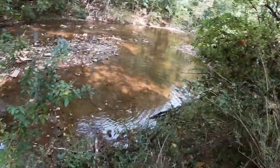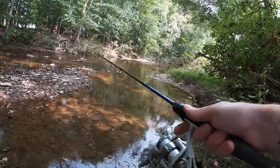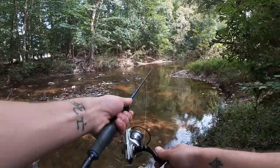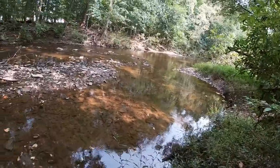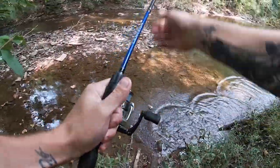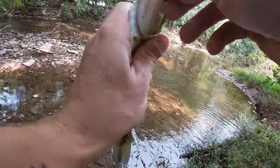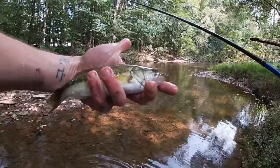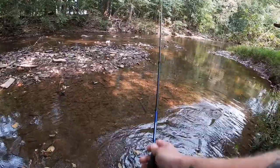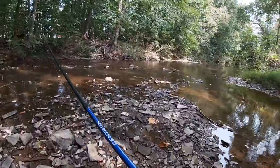Oh, that was a big one! Oh man, that was a nice one. Got him — it's probably the biggest one that was in this little pool. Not very big at all, but I will take him. Another largemouth — this one's face is a little strange looking. Thanks for getting me all muddy — looks like that's it for this hole.